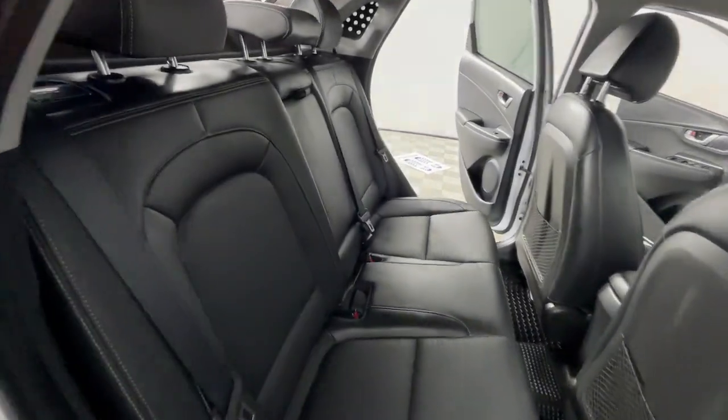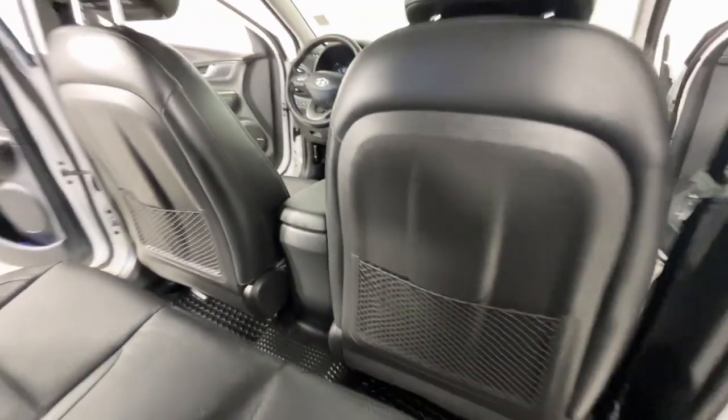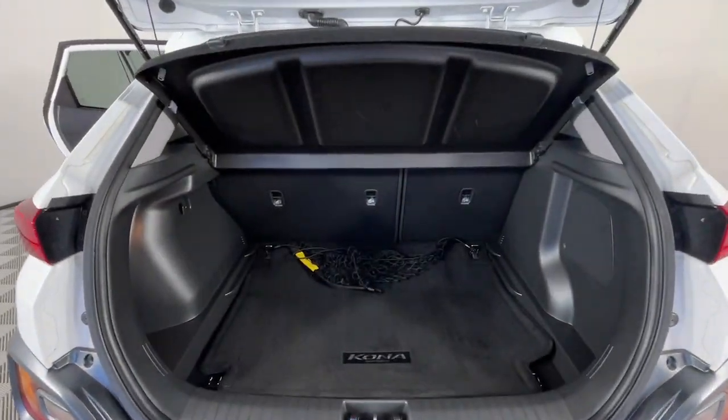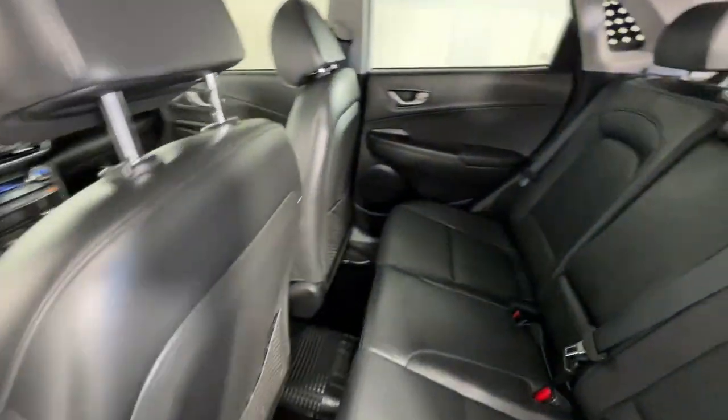Feel the freedom to have fun when you're behind the wheel of this spirited Kona. Treat yourself to a test drive today. Our staff will toss you the keys and give you an outstanding customer experience. See you all.